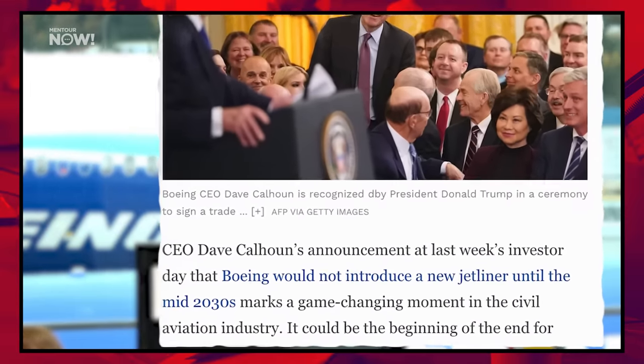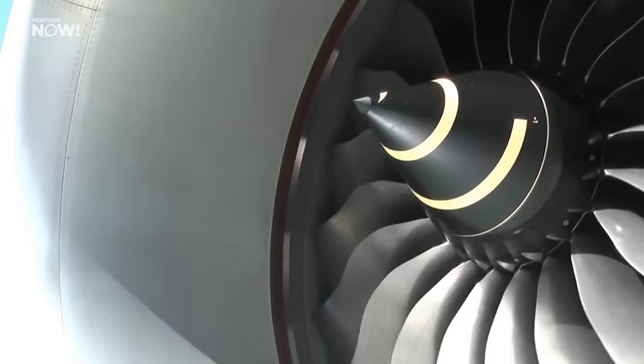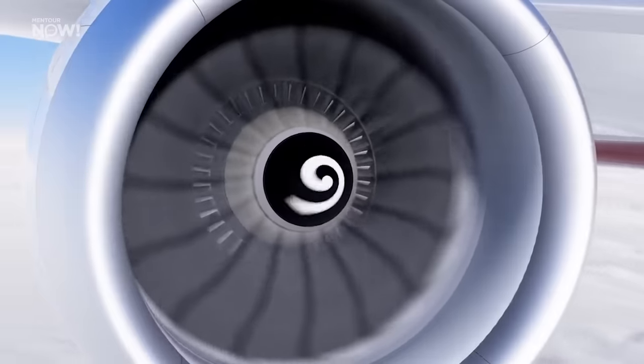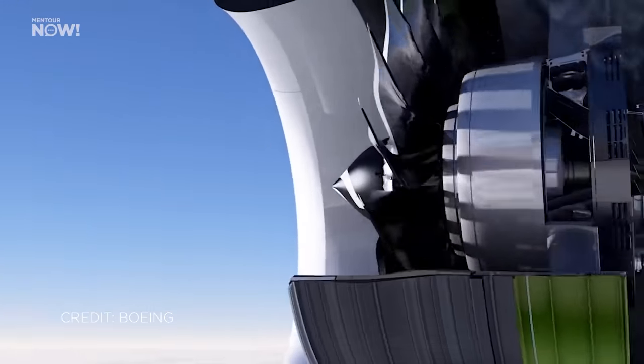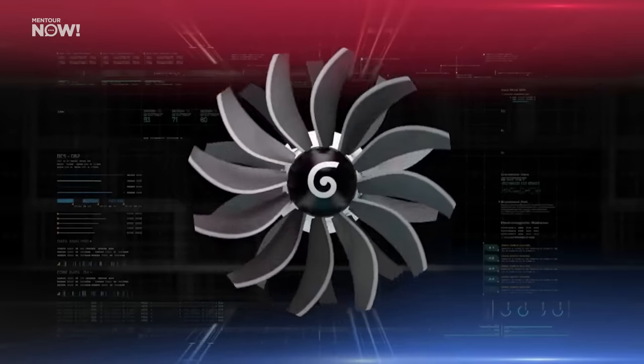In a recent video, I discussed the surprising announcement from Boeing that they're not going to launch or even start designing a new airliner until after the end of this decade. Now, there are a lot of details about what this really means and how it's affected by Boeing's position relative to Airbus. But one important factor in Boeing's strategy is likely the expectations of a new technological leap in engine efficiency. The CFM RISE is a central part in this.